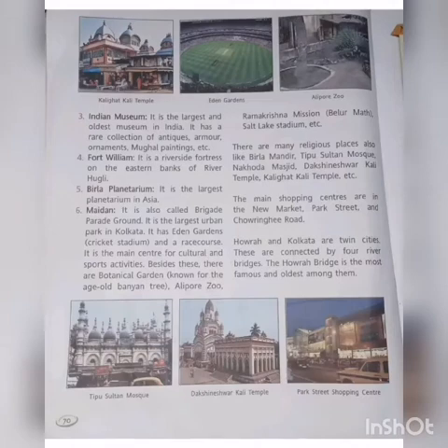Besides these, there are Botanical Gardens, Alipur Zoo, Ramakrishna Mission, Salt Lake Stadium, etc.